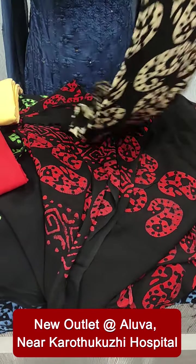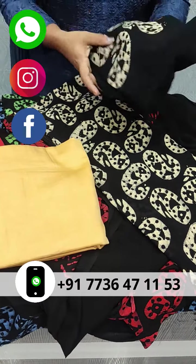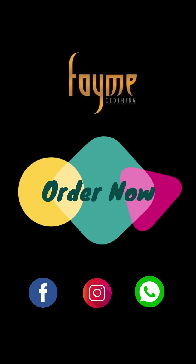We have a black and beige combination with the color. This is the same pattern on the print. I'll see you next time.